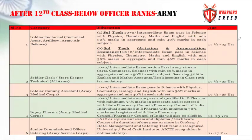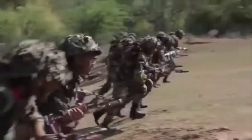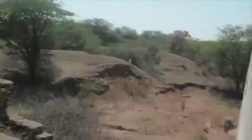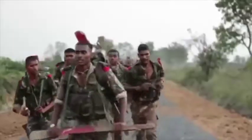First, we have seen the Army Soldier Technical - Artillery and Air Defense. The minimum qualification is 10 plus 2 with Physics, Chemistry, Mathematics, and English.